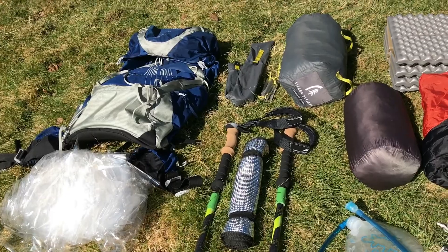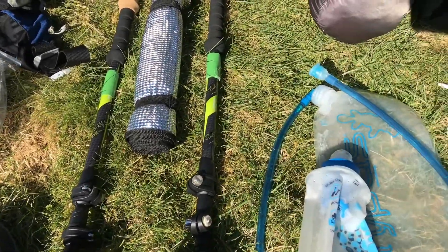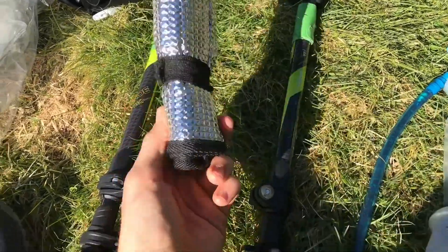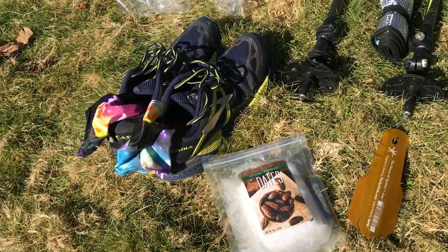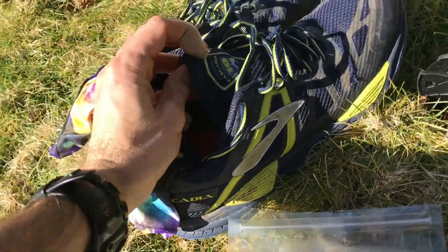Under that is just a sheet of polycro. These are the old sit pads that we've had for a while that we're gonna bring — we ordered some new ones, but similar kind of sit pad. And then I'm gonna start with the Brooks Cascadia — I think they're the tens.